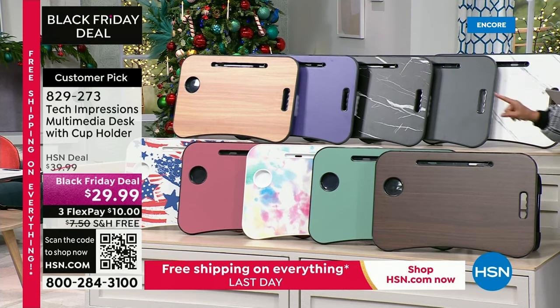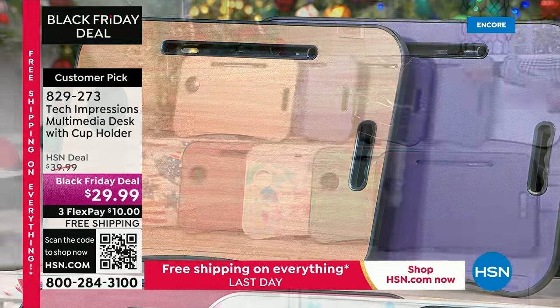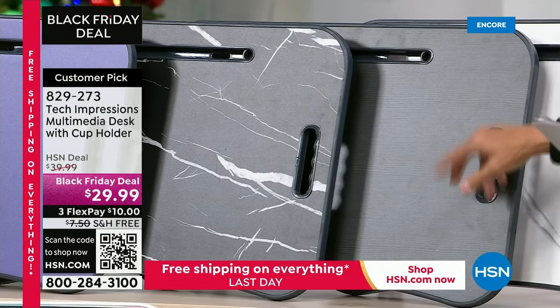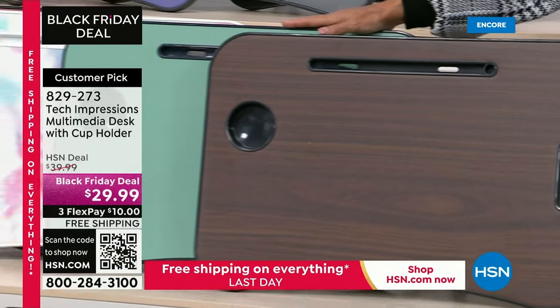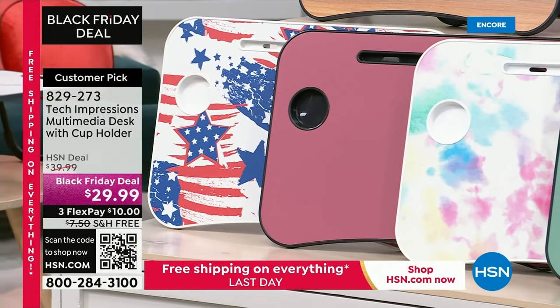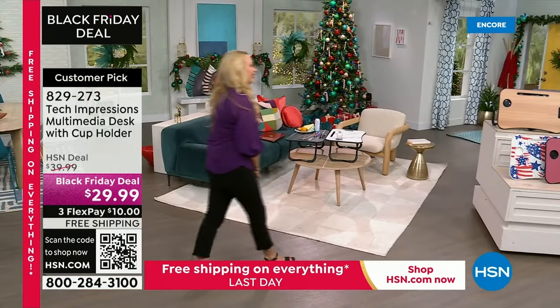This is actually a huge customer pick. I love these because it finally gives you extra space for crafting, for your kids to do coloring, or to sit on your recliner and eat dinner. All colors are back in stock, and with free shipping tonight this is now the lowest price we've ever offered. With a flex pay of $10 to stock up - everyone I've ever given these to loves them. Colors include walnut, very perry purple, black marble, black wood tone, white marble, espresso, green, tie-dye, rose, and a flag print.